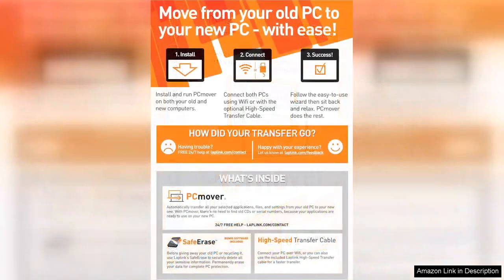PCMover Ultimate aims to eliminate those headaches with its user-friendly interface and robust features. One of the standout features of this software is its ability to transfer not only files but also installed applications and system settings. Many users find the idea of reinstalling software daunting.